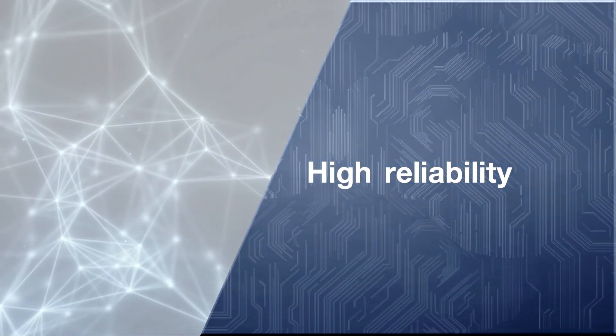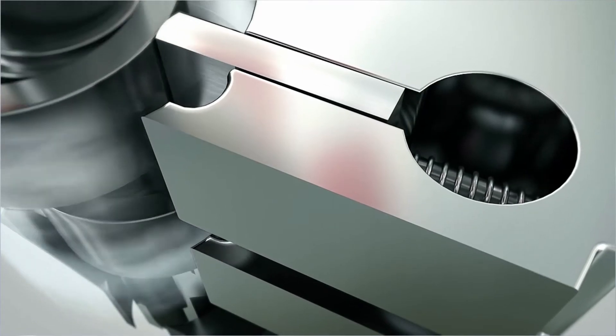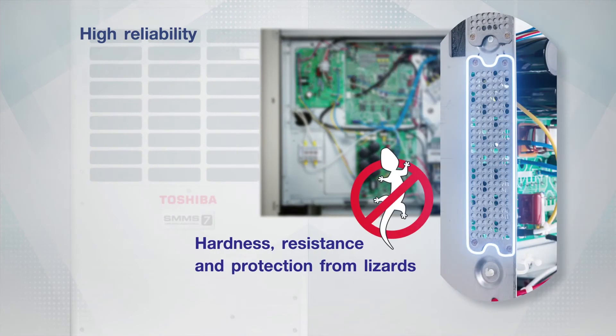High Reliability. The high quality components of the SMMS7 are specially designed with cutting-edge technology to offer outstanding hardness, resistance and protection from lizards or other small animals, to ensure higher reliability.